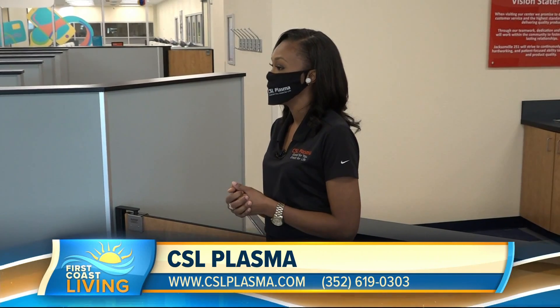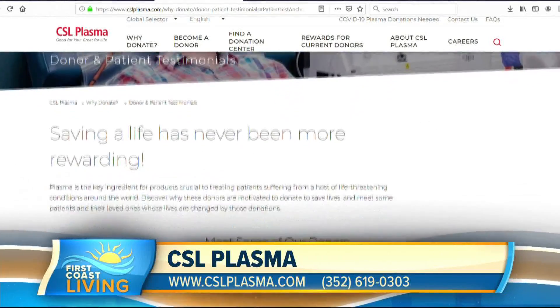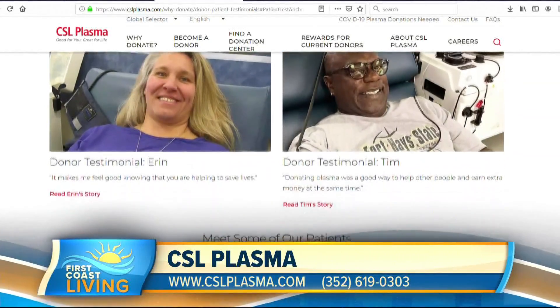Now, if they are coming in to donate after having COVID, we do accept those individuals as well. In that instance, they are dealt with a little differently — they have to come in 14 to 28 days past having been diagnosed and recovered from their symptoms, and shown that they had a positive diagnosis. Then they're able to donate pending their medical history, and those donations get sent off to assist with our efforts to come up with a vaccination for COVID.